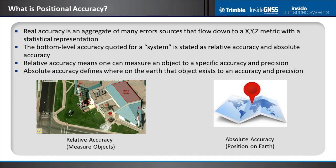What is positional accuracy? There are many error sources that flow down to metrics we call horizontal, vertical, or circular radius accuracy with various statistical distributions. We quote those accuracies in terms of relative and absolute accuracy. Relative accuracy means you can measure objects on the ground; absolute accuracy is where the object is on the earth. These are different but interrelated concepts. If you don't have good relative accuracy, the absolute accuracy doesn't help a lot — you need really good relative accuracy first, then you can capitalize on the absolute accuracy that dual RTK gives you.